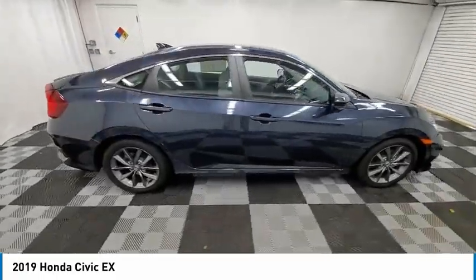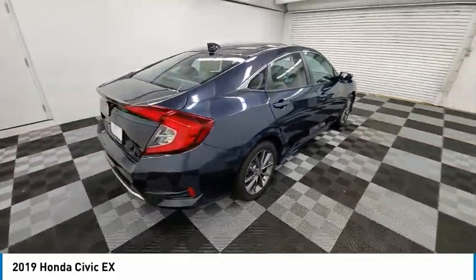Power moonroof, four-wheel disc brakes, speed control, and rear window defroster.